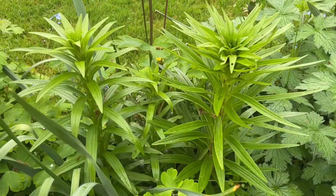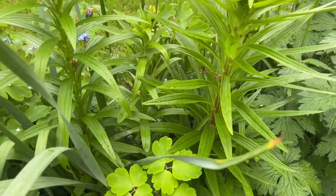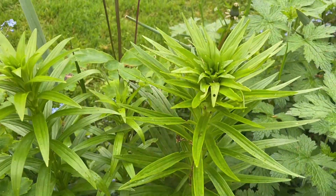Just to prove it's not all rosy in the garden, I have my fair share of lily beetles. They have been munching away on my lilies.